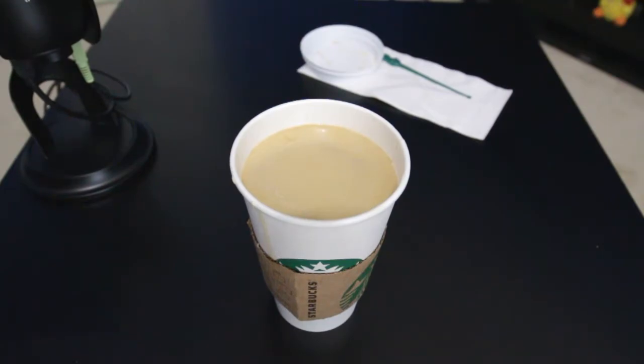I do note that this is a grande with whole milk, and according to the website it is 300 calories, has 13 grams of fat, 40 milligrams of cholesterol, 230 milligrams of sodium, 41 grams of total carbohydrate, 1 gram of fiber, 39 grams of sugar, and 7 grams of protein.